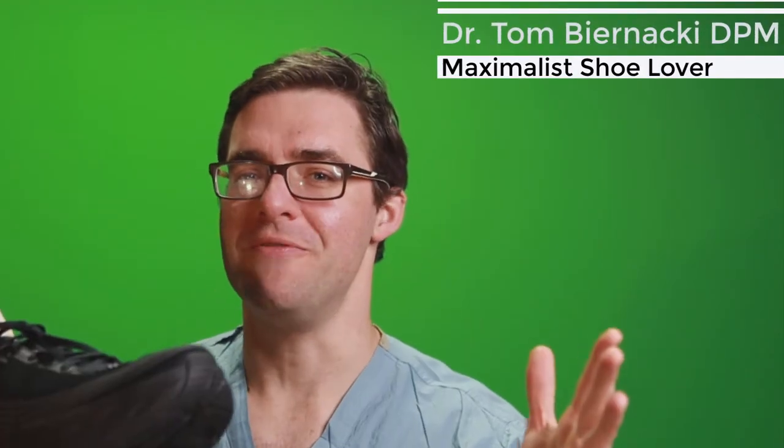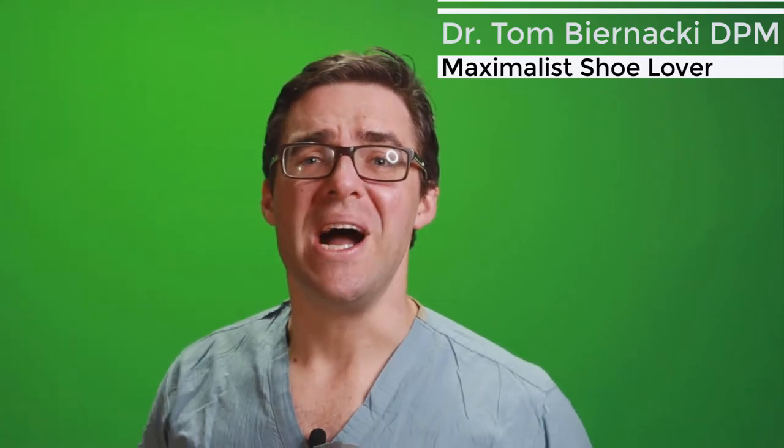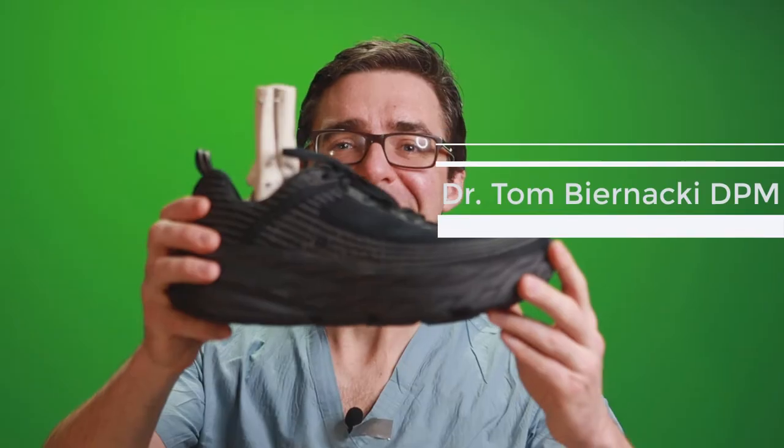This is Tom Bernanke. No, coronavirus did not get me. I'm back after a month. I was just busy at the hospital, but I'm going to go over maximalist shoes.